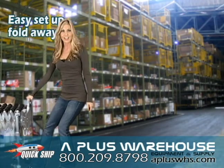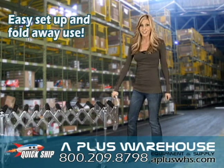This conveyor opens to almost nine feet and collapses easily to just under three, saving you space.